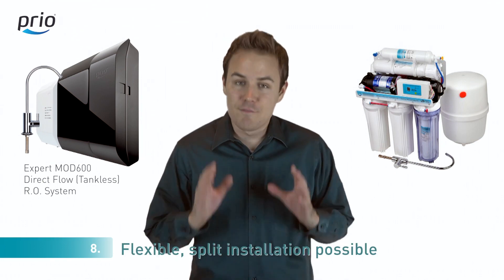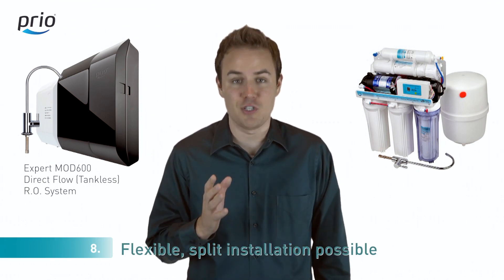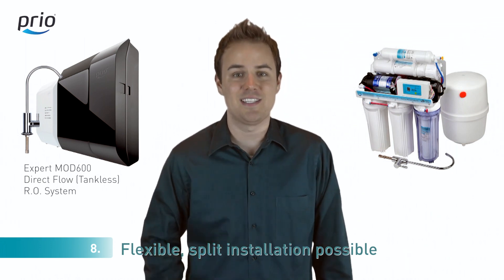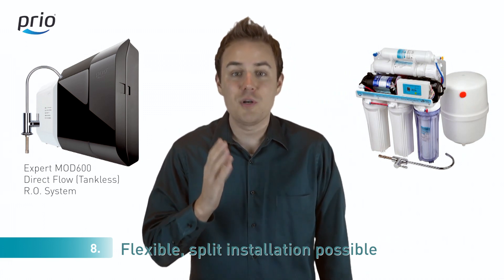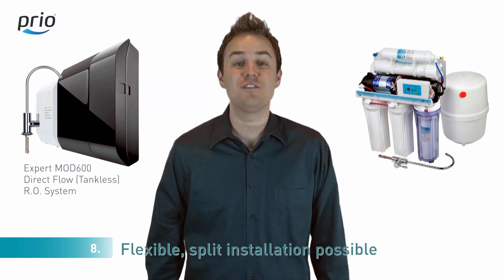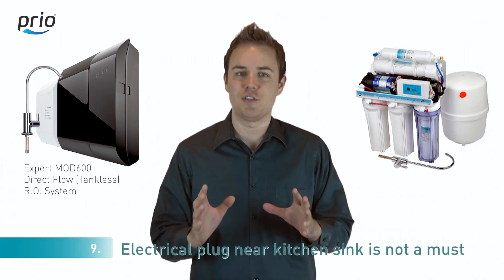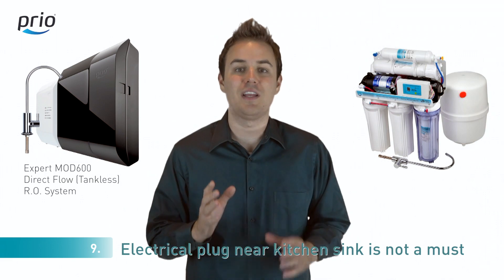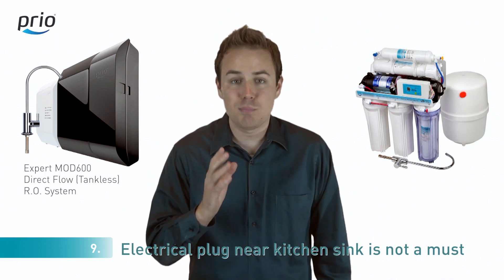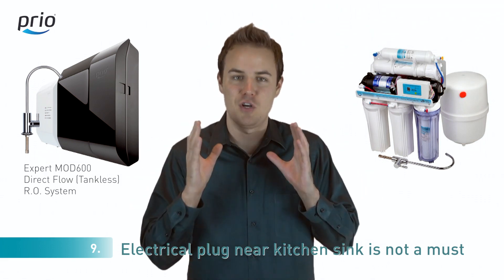Number eight: reverse osmosis systems can't be mounted far from your kitchen sink. Our split system consists of two devices — a water pump and filters — which can be placed as far as 50 feet apart. Number nine: using reverse osmosis systems requires you to have an electrical plug nearby a kitchen sink. Our split system allows you to put the water pump in any place that's convenient for you.